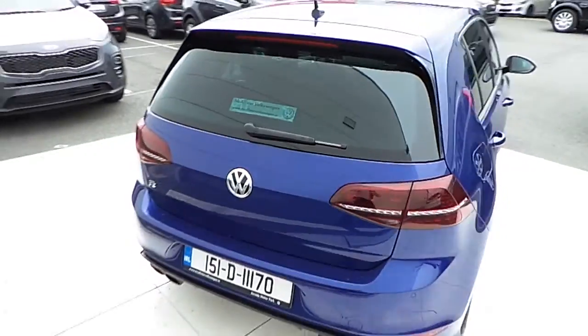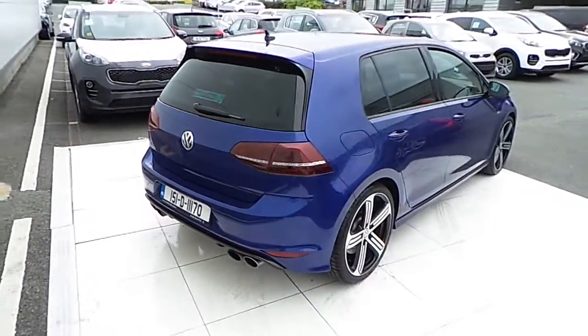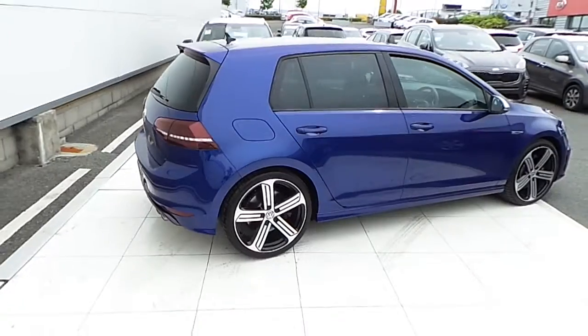DSG automatic transmission. Acceleration 0-100 in 4.9 seconds.